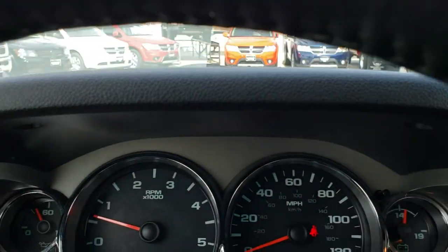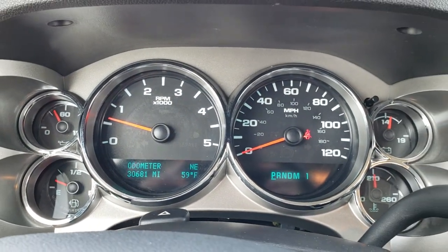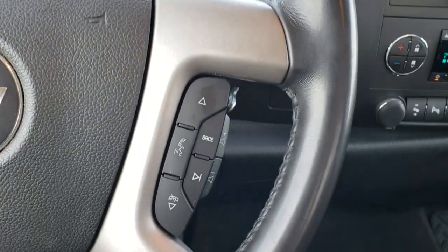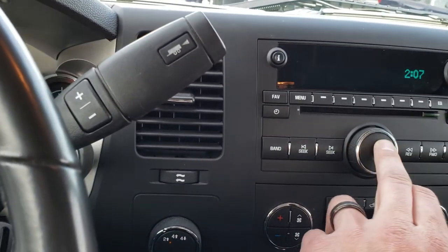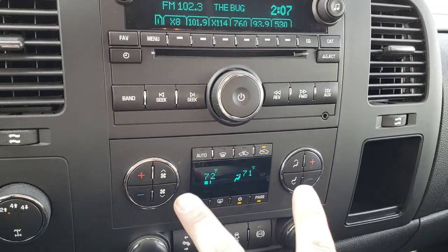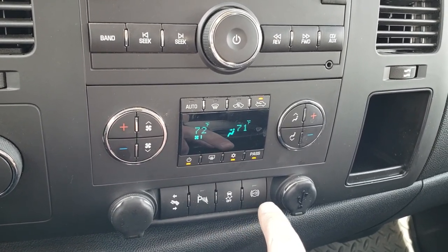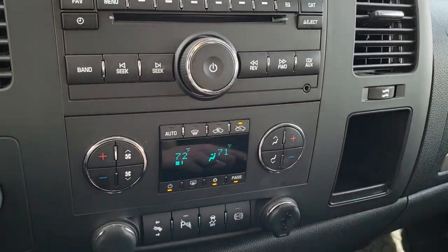This truck has 30,681 miles. The instrument cluster is nice and clean. The leather-wrapped steering wheel is in great shape, with Bluetooth audio controls on one side and cruise controls on the other. It has AM, FM, and Sirius XM satellite radio capabilities, four-wheel drive, dual climate control, power pedals, backup sensors, StabiliTrak, factory exhaust brake, and a USB input as well as an auxiliary input.